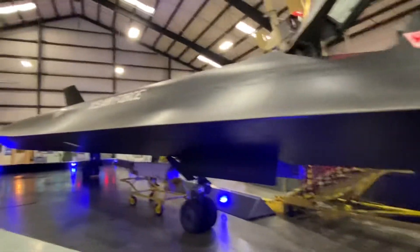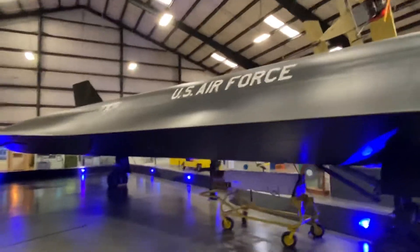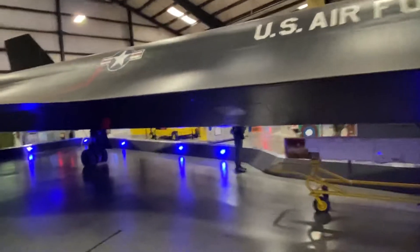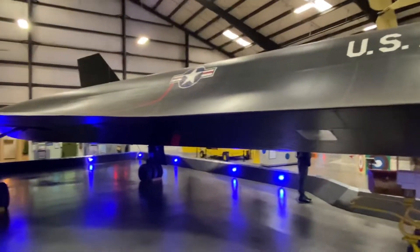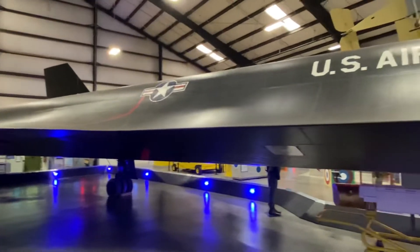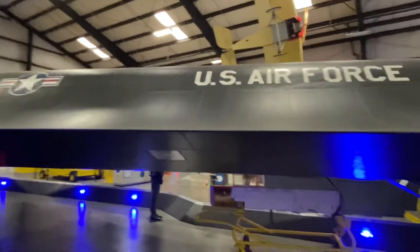The staff here told us that they brought this aircraft to the Air Force Museum back in 1990, and from there it has stayed here. It's been here for many years now.